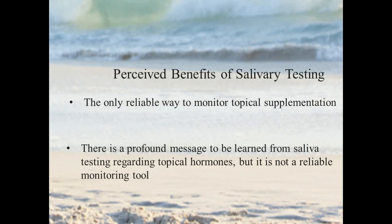The second perceived benefit of salivary testing is that it's often thought of as the only reliable way to monitor topical or transdermal supplementation of hormones. Our position on this is that there's a profound message to be learned from saliva testing as we learn about transdermal hormones, but it has not passed the test as a reliable monitoring tool for dosages. That's a complex topic, so we're going to go into it in detail at the end — stick around and we'll show you the data that supports our position.